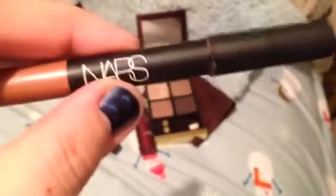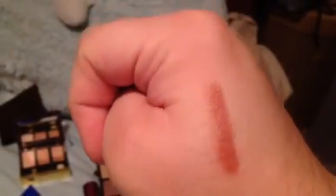Next is the Patina Velvet Matte Lip Pencil by NARS, and I will swatch it. I like — actually I like every single one of these I've tried. That swatch is so pretty.